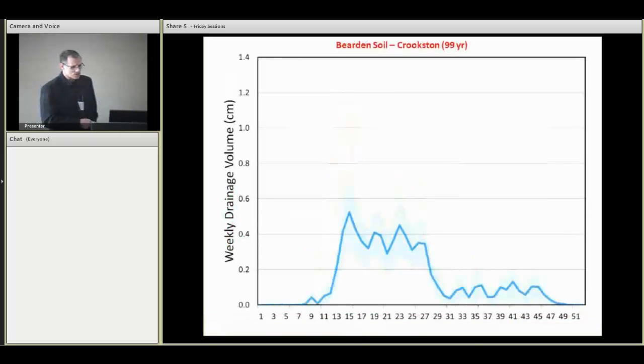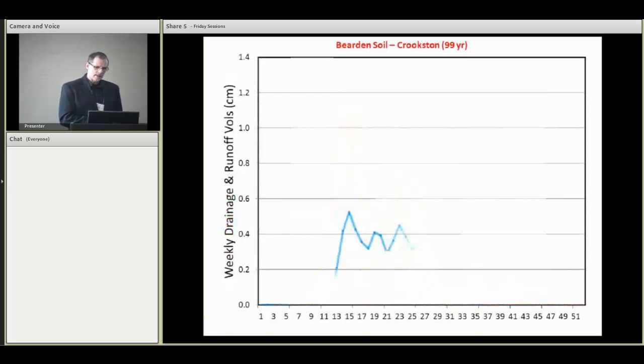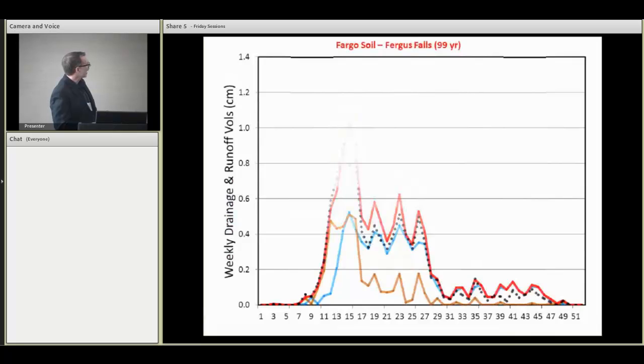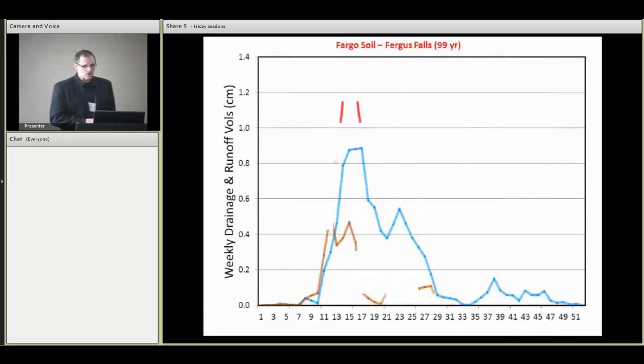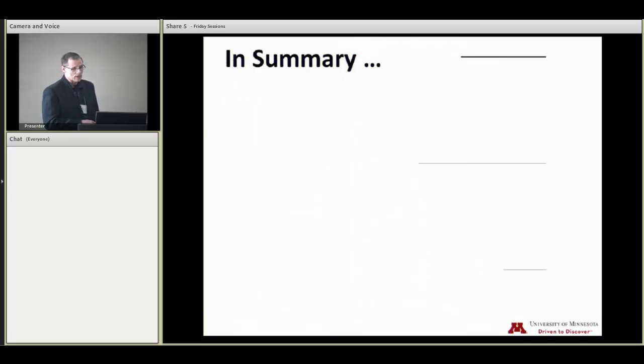We can plot these on a weekly basis as well — we've got a little bit less noise and it's a little easier to see what's going on. Comparing the post-tile drainage in red with the pre-drainage in black, for that second soil we have a result like this. So flags are going up when they see this kind of thing, and we need to do our homework to see if our modeling output is really representative.